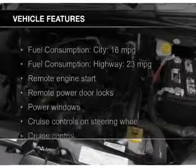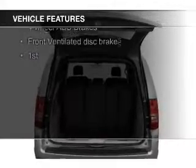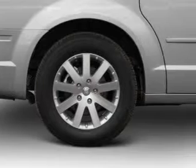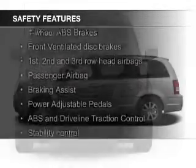The features include electric trunk, leather seats, heated seats, heated rear seats, Sirius XM satellite radio, digital audio input, remote start, steering wheel controls, a DVD system, and aluminum rims. Safety was made a priority with these features.